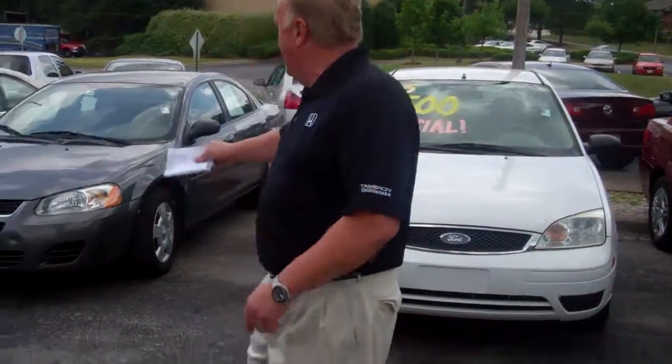Hey Brenna, my name is Gary Johnson with Tamron's Economy Lot. Just want to thank you for inquiring on the 2005 Dodge Stratus. That vehicle is still available.